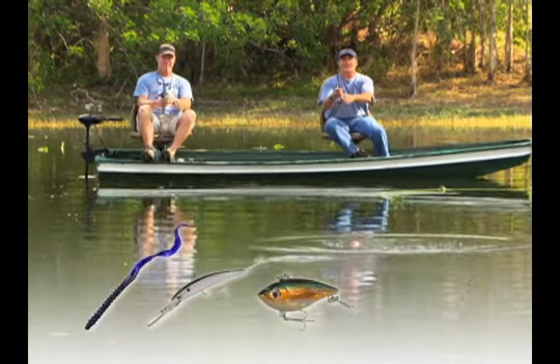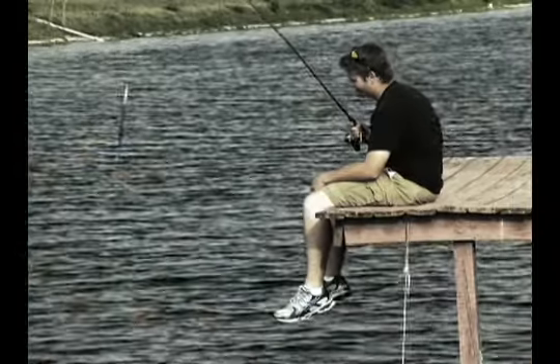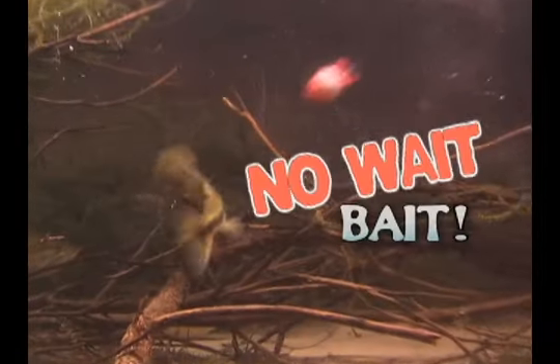Just cast out using your regular bait or lure and watch how fast they strike. Chum Chamber works above and below in both fresh and salt water to draw them in. It's the no-wait bait.